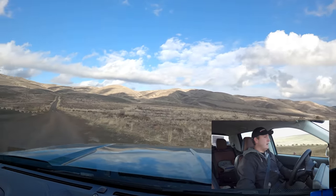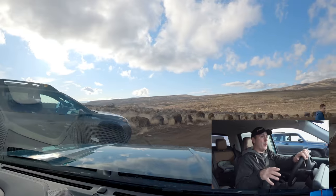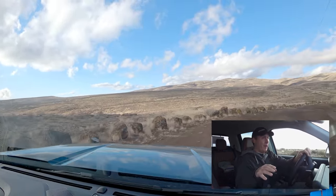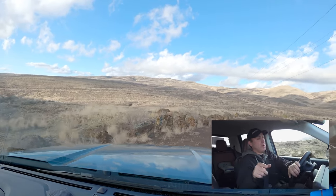I noticed on the Bronco Sport that it didn't really matter what drive mode you were in — the computer was pretty smart in figuring out what it needed to do. So the question I don't have an answer for is: if you get the FX4 package, does the logic determine that it needs that more aggressive braking — do you need the FX4 package for it to access that mud program if it feels it needs that? That I don't know. Might be interesting to find that out.